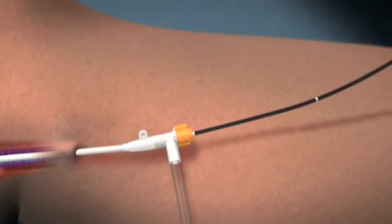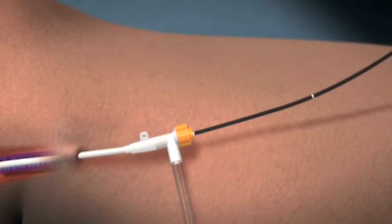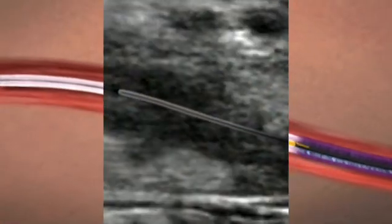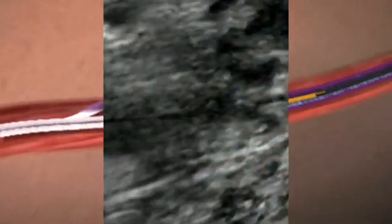Catheter shaft markings facilitate fast and accurate repositioning of the catheter at each segment. Ultrasound visualization of the Closure Fast Catheter can be used to confirm catheter positioning.